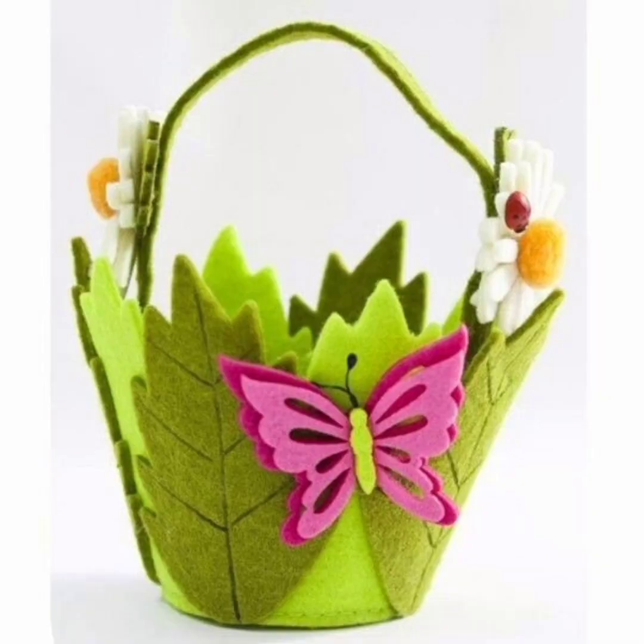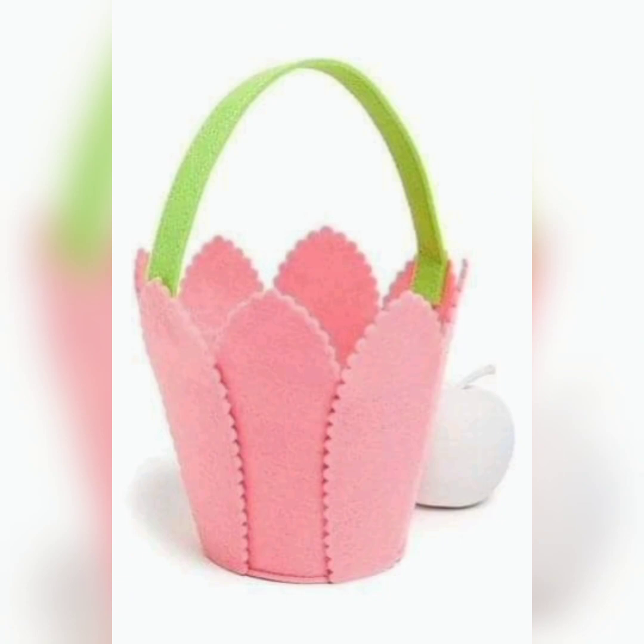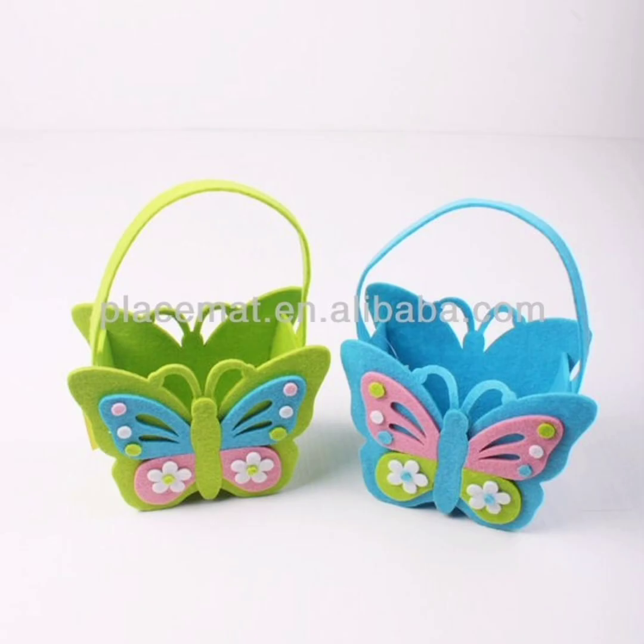Additionally, designer Easter baskets can be a great way to show someone that you care, as they demonstrate a willingness to invest in a thoughtful and well-crafted gift.